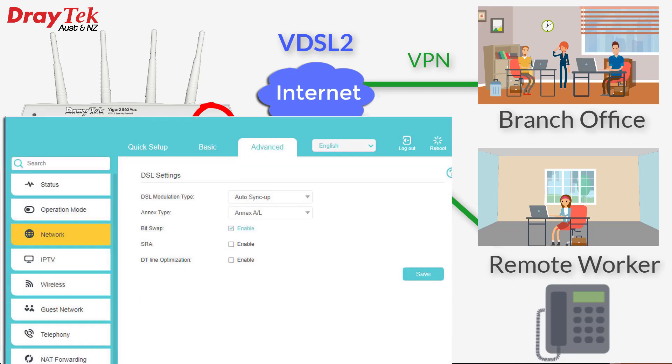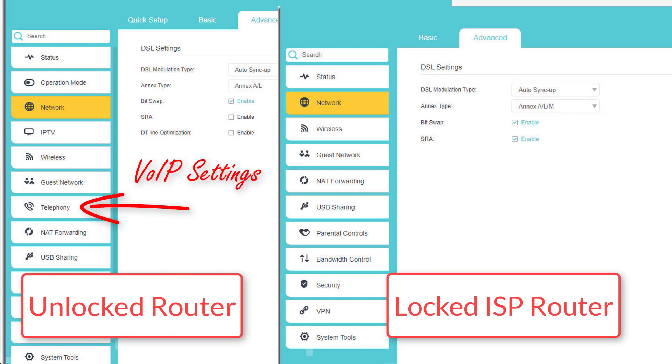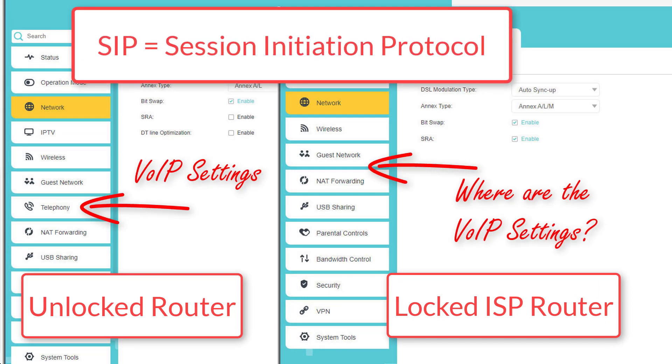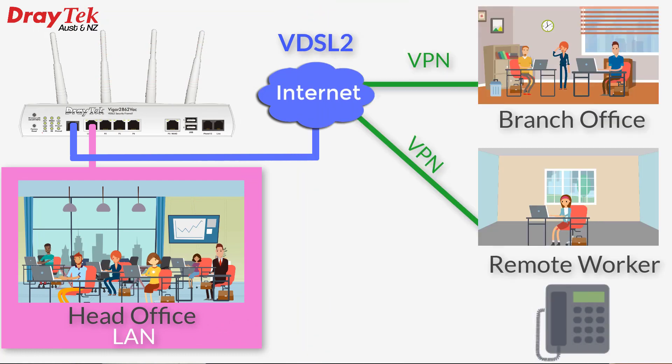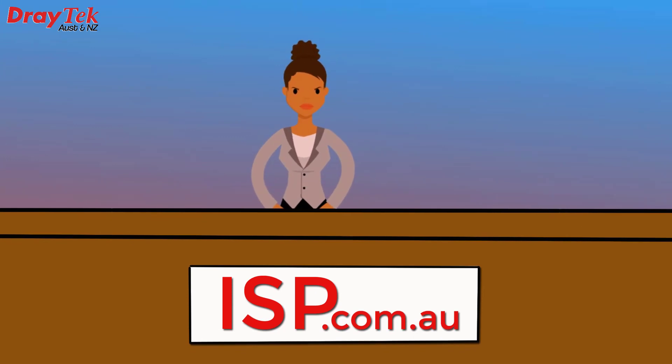However, we soon discover that the new VoIP phone service is locked into the ISP-supplied router and hidden, so we can't find out details like the SIP configuration settings, as well as the username and password for the VoIP account to allow them to be transferred over to the Vigor router. And for security and performance reasons, getting the ISP to reveal that information is usually next to impossible.